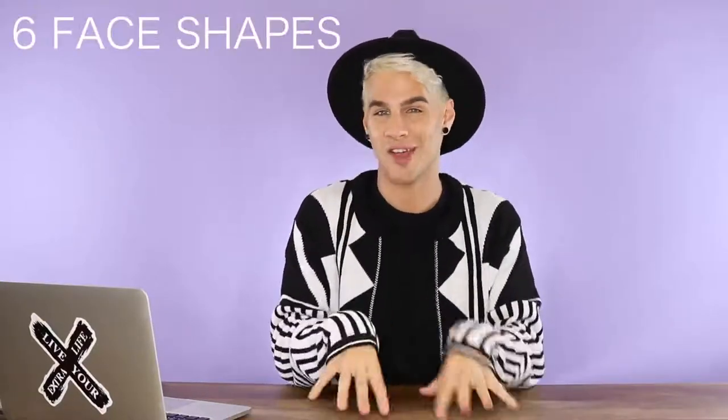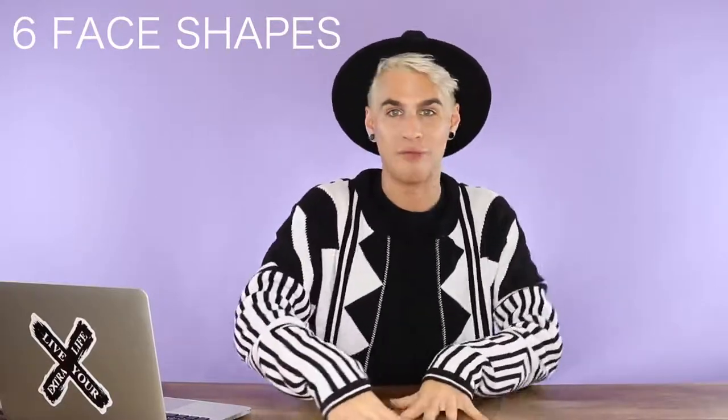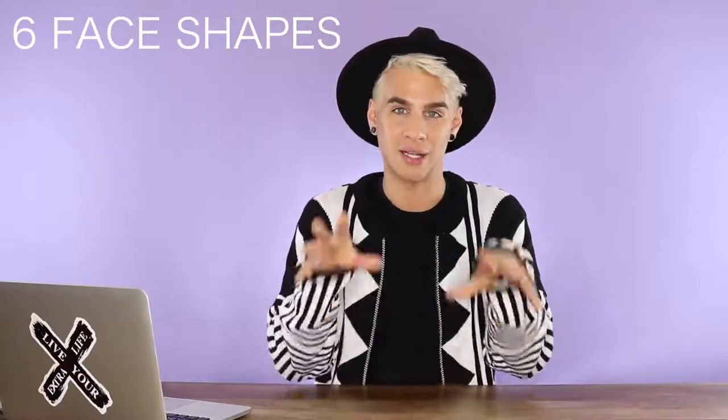There are six different face shapes. You can have one of these six or you can sort of have a mix of a couple of them. Some people don't really fit into the guidelines of these face shapes, but you can always mix and match them to figure out what your face shape is exactly.